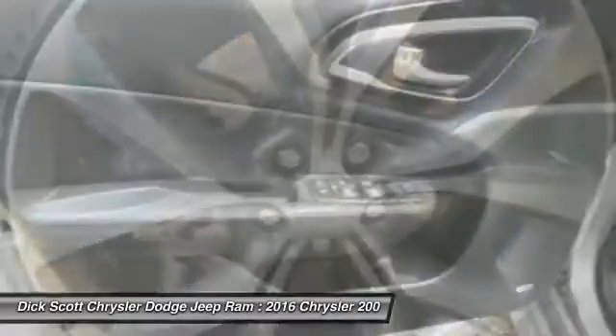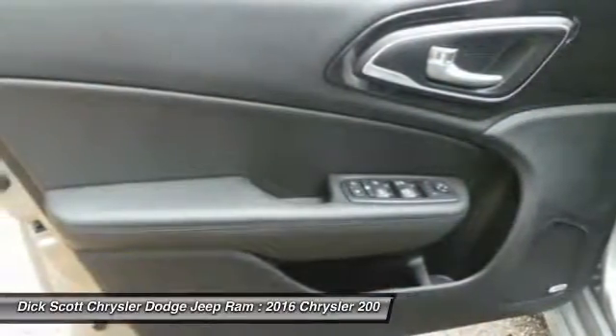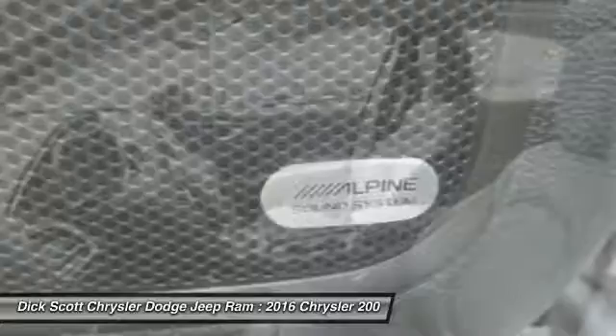Four-wheel disc brakes, universal garage door opener, security system, heated front seats, heated steering wheel.